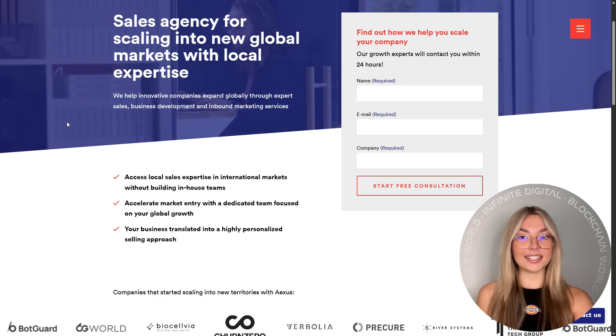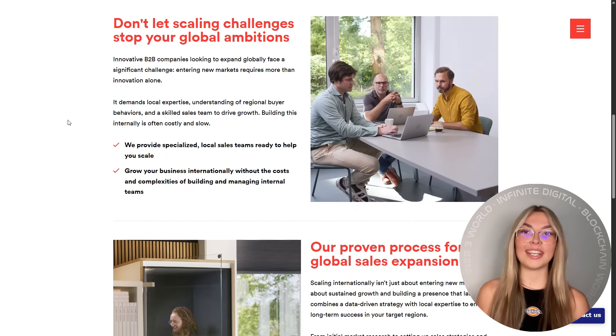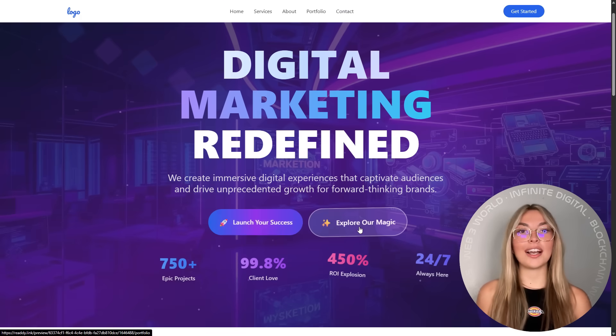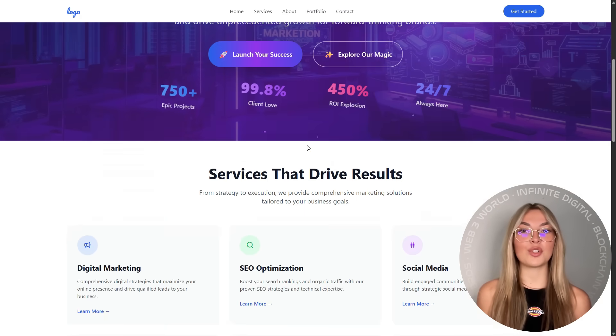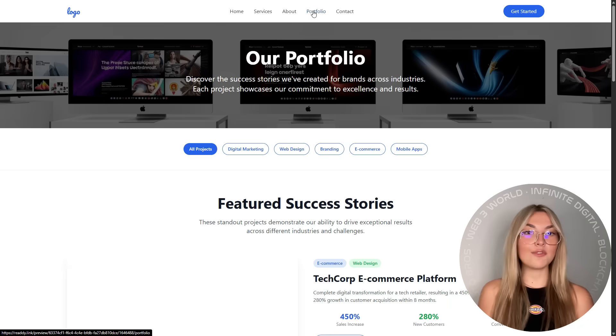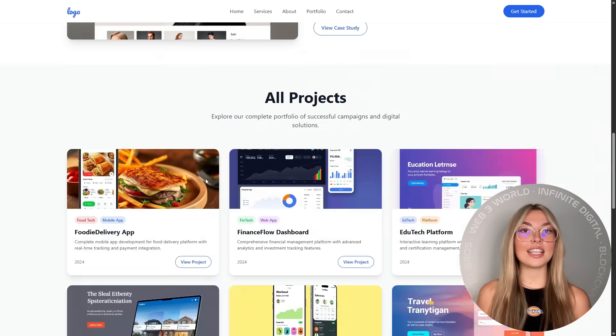Picture a side-by-side comparison of a dated site versus a new one built with Ready. What you'll see is night and day — faster load times, cleaner layout, modern visuals, and interactive elements that keep visitors engaged. The difference is instant and honestly jaw-dropping.